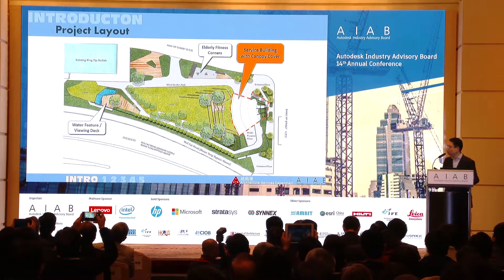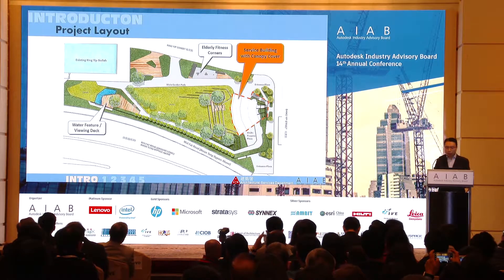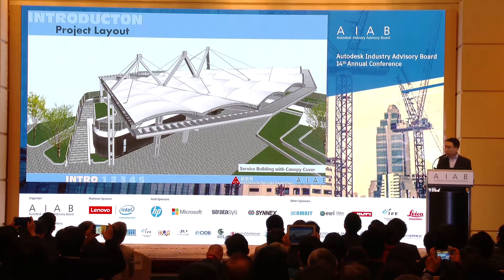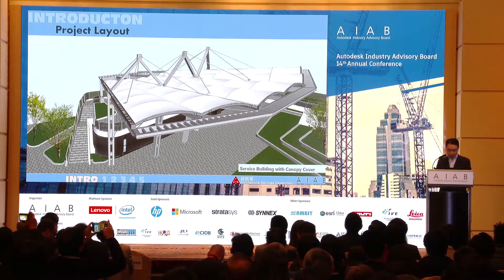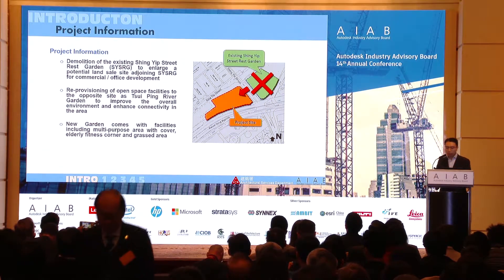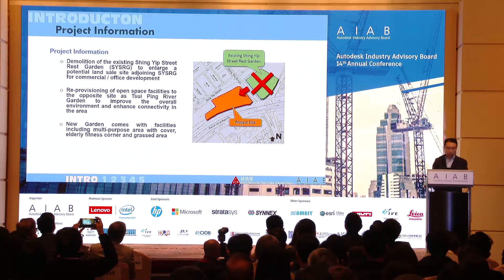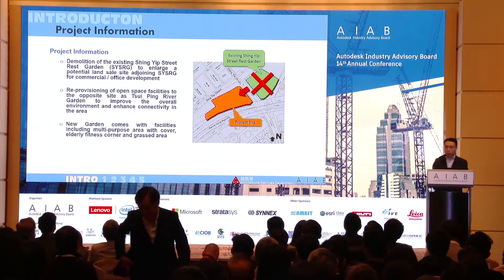The project is mainly a surface building with a canopy cover, along with accessory facilities like fitness centers, hard landscape, and soft landscape. The main building is a canopy cover — a structural steel structure with tension fabric covering a one-story RC building. The background is that an existing Shingyip Street Rest Garden falls within a potential land sale area, so we're relocating it to a site across the street to free up space for land sale while also improving the environment and providing a new rest garden to the community.